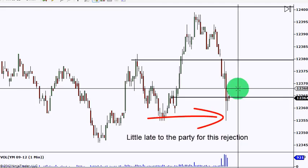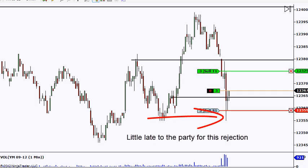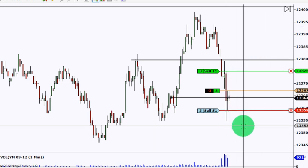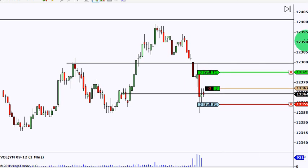Just waiting here for some sign to grab a trade. Going to go long here — there's a nice move down, a rejection, we have a spinning top candle. We'll just play it out and see how things happen.